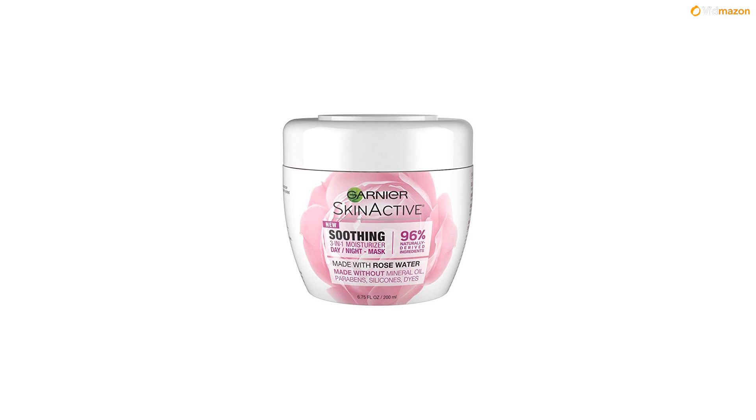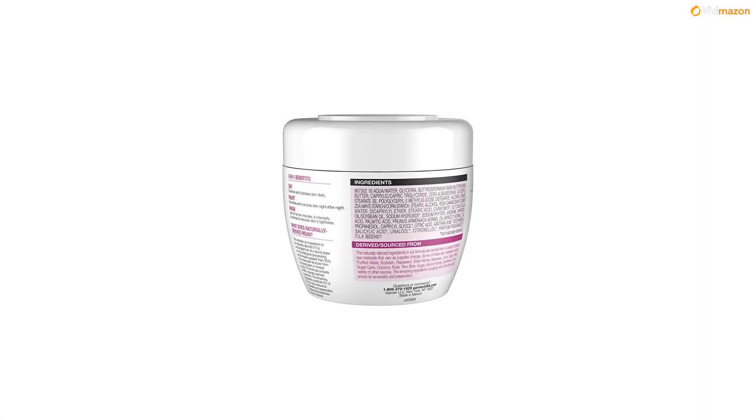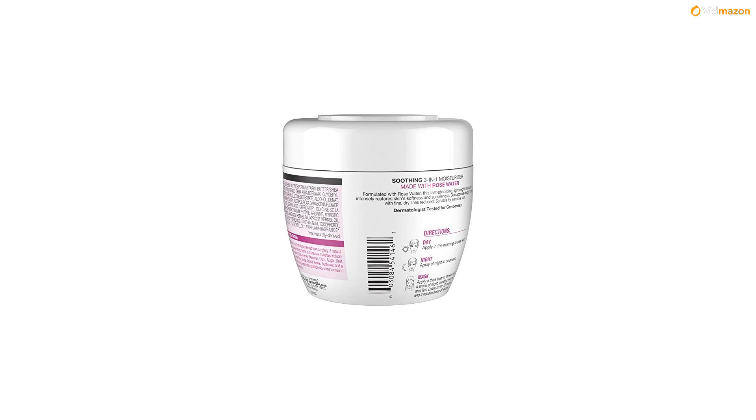What does naturally derived mean? We consider an ingredient to be naturally derived if it is unchanged from its natural state, or has undergone processing yet still retains greater than 50% of its molecular structure from its original natural source. This formula consists of 96% naturally-derived ingredients. The remaining ingredients constitute 4% of the formula to ensure its sensoriality and preservation.